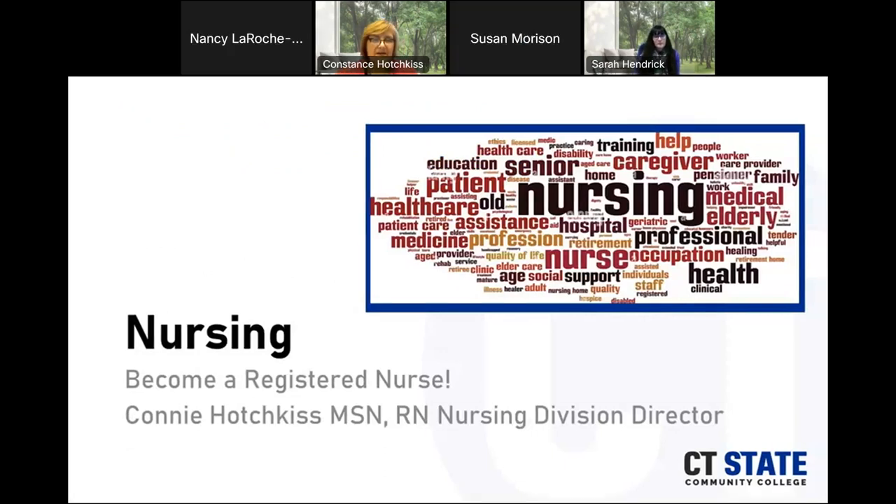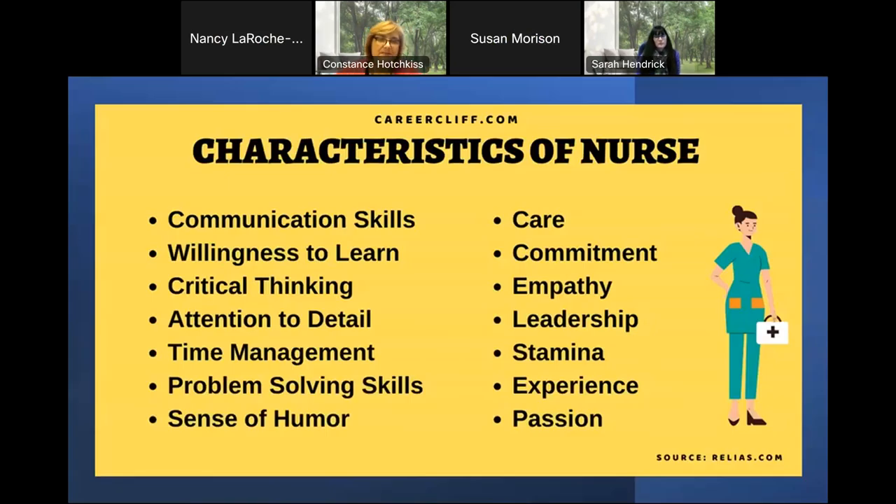Thank you, Sarah. Welcome, everybody, and thank you for your interest in CT State. I have a little pictorial here talking about the characteristics of a nurse. We all know nurses, and these are some of the skills that nurses are required to have. Communication is one of the top skills — it is vital for providing safe and efficient patient care. You have to have a willingness to learn, and that's a lifelong willingness. Critical thinking is also vitally important. You have to be able to take in a lot of information, filter through it, and decide what is important and how you're going to use it.